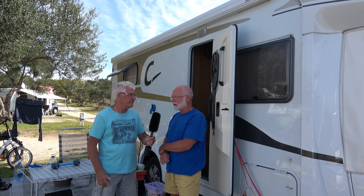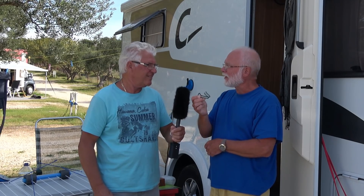Dann ist mir folgende Lösung eingefallen. Dieses Teil hier – das werden wir gleich mal an Ort und Stelle erklären, welche Funktion es hat. Da gehen wir gleich mal in dein Mobil rein. Das ist ein Carado T448. Dann gehen wir gleich mal rein und du demonstrierst das mal an dem Dachfenster, wie das Ganze mit deiner kleinen Erfindung – oder Verbesserung – funktioniert.